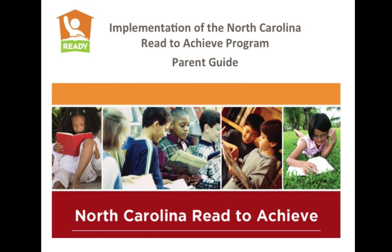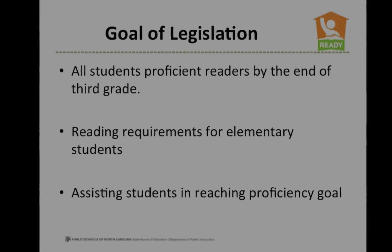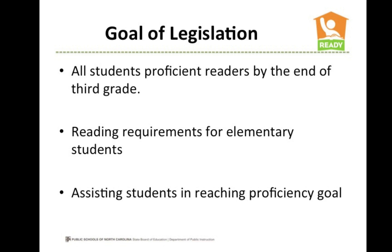This is an informative video about the North Carolina Read to Achieve Law that went into effect with the beginning of the 2013-14 school year. This law affects all students in grades K-3 in all elementary schools in North Carolina. This video is for parents and guardians of North Carolina public school students in kindergarten through third grade to understand the Read to Achieve Law.